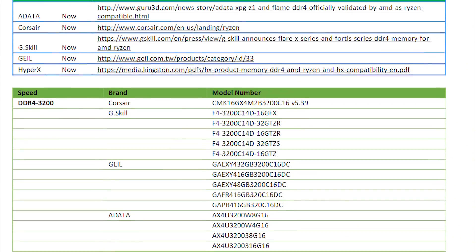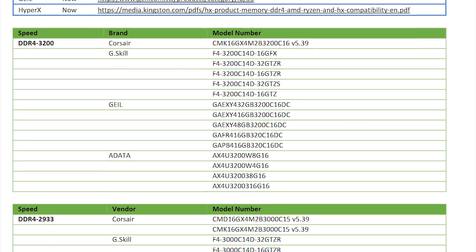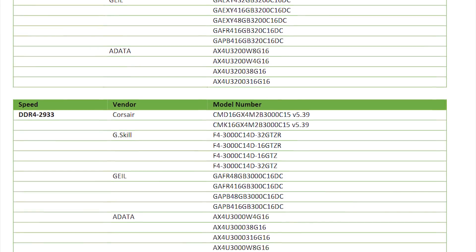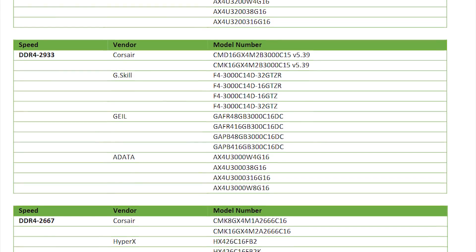The first thing is that you should be purchasing memory that is on the AMD supported memory website — this list will be linked in the description below. Regardless of what anybody tells you about what memory may or may not work, if it's not on this list, just don't buy it. You're not going to find the support you need if it doesn't work, and even if you save a couple bucks, it's just not worth the hassle.